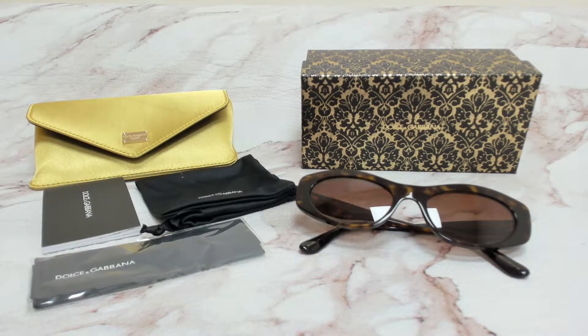Hi everyone, greetings from iSpecs.com. I'll be demonstrating Dolce & Gabbana sunglasses, model DG 4360, color code 50213.